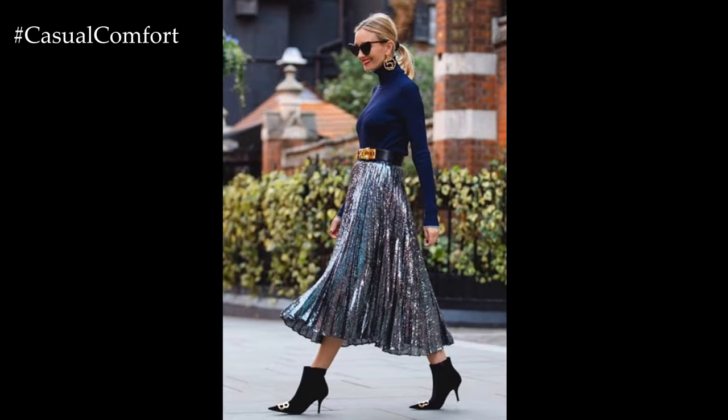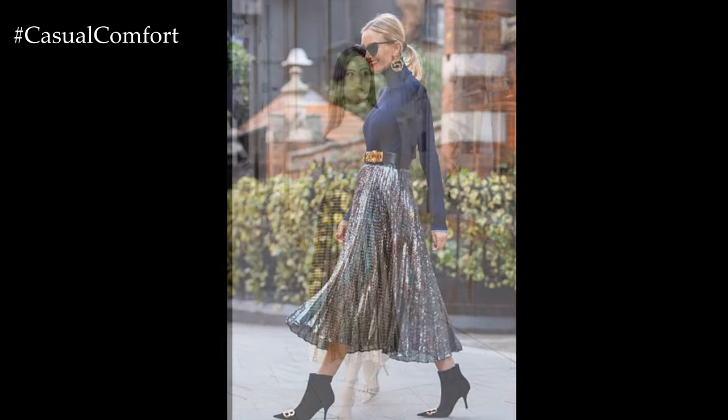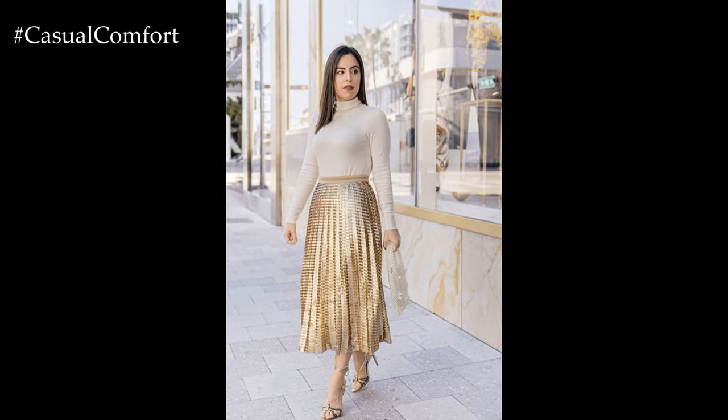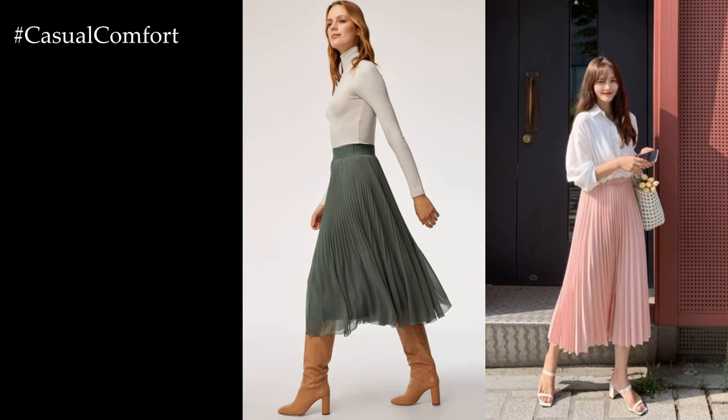A long pleated skirt offers a timeless and elegant silhouette that can be styled in countless ways to create chic and sophisticated outfits for various occasions. Whether you're dressing for a formal event, a day at the office, or a casual outing, a pleated skirt adds a touch of femininity and grace to your ensemble.